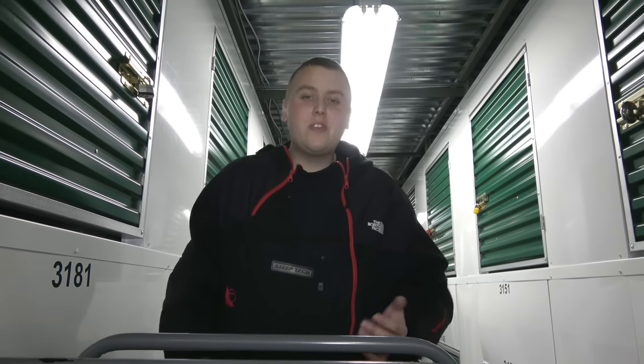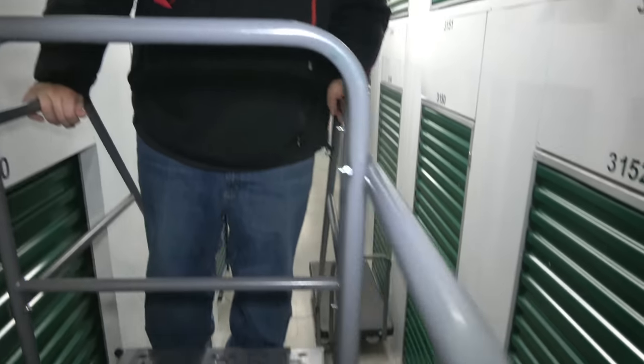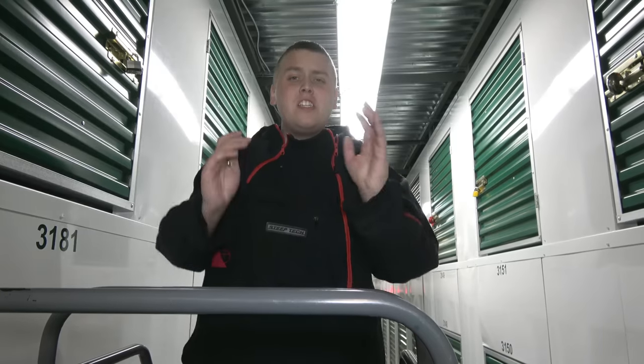Welcome back to treasure hunting. We're at a storage facility and I'm a little nervous — look how high we are. We bought this unit online and I did not realize how high this storage unit was. It's all the way up here on the third level. We paid $60 for this unit. Without further ado, let's get digging.